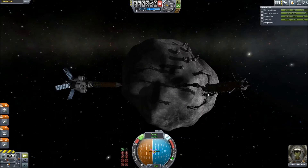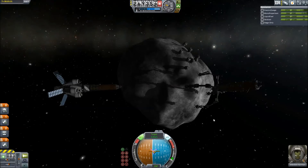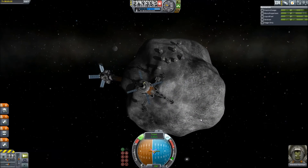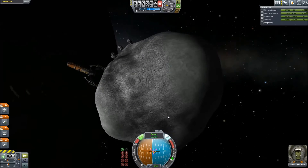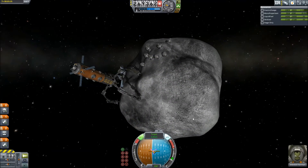What's up Kerbalnauts? This is Noel on PC, head of the Experimental Research Division here at the Kerbal Space Program, and today we're going to try and capture an E-Class.